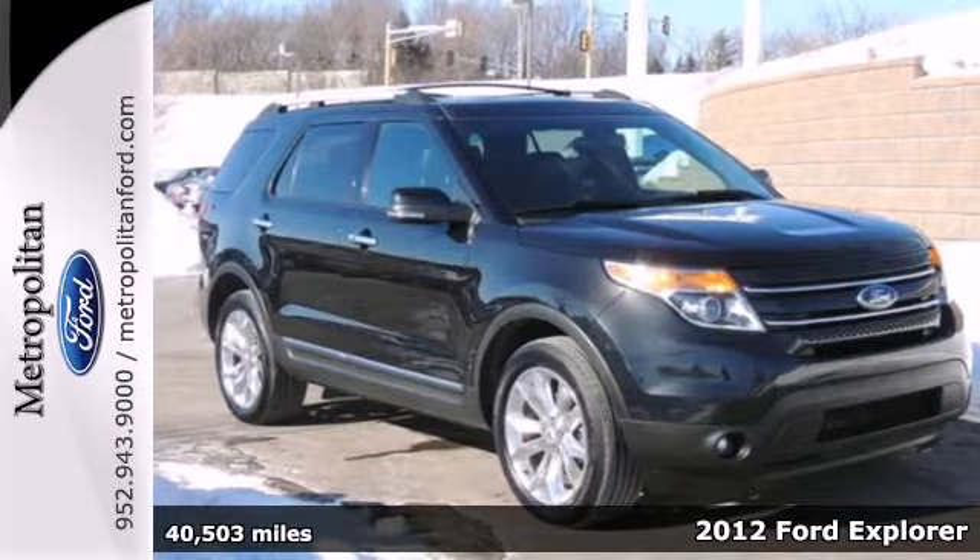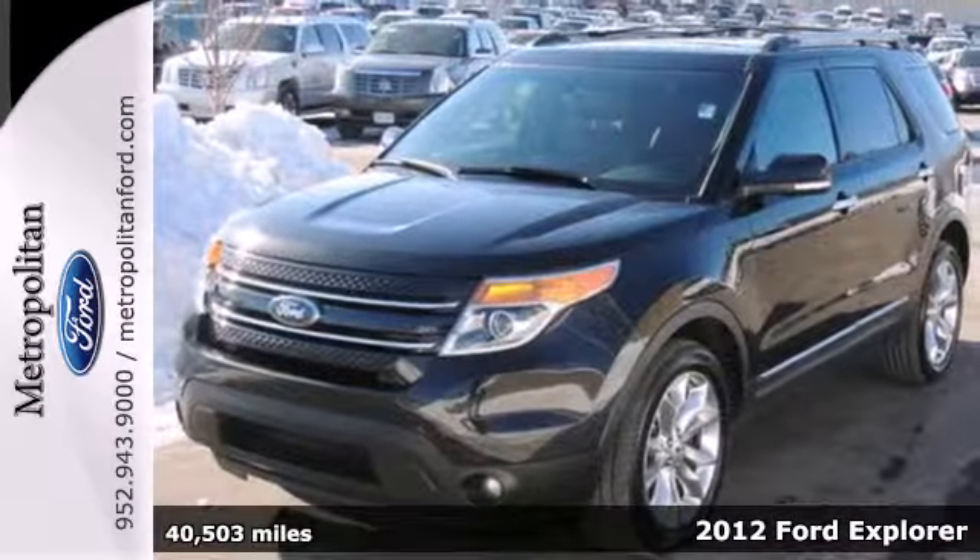It's a 2012 Ford Explorer. Have a great time on the road or off in this SUV.